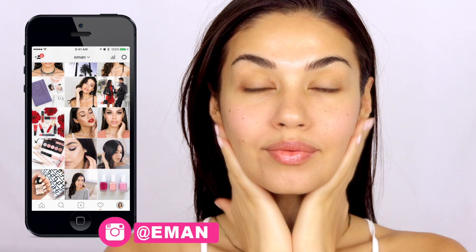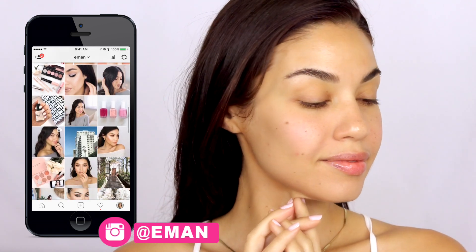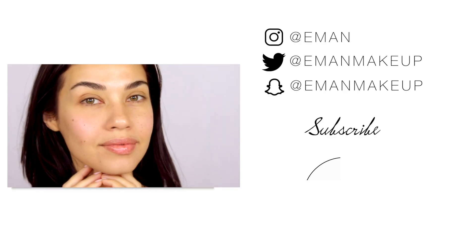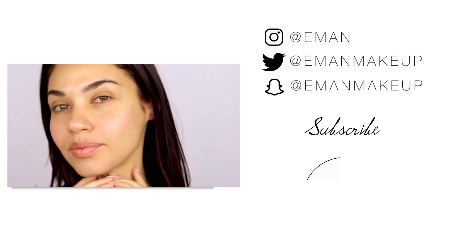Don't forget to subscribe if you're new, and add me on Instagram as well because I post a ton of pictures on there and also a lot on my stories. That is my nighttime routine — those are my favorite ways to remove makeup. Let me know below which one of these steps is your favorite to do, and I'll see you guys in another video very soon.